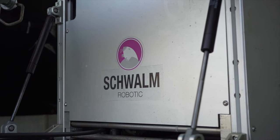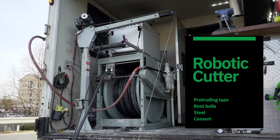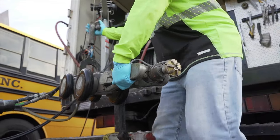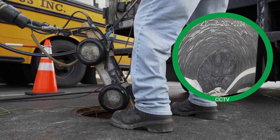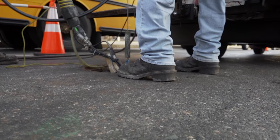Our Schwamm robotic cutting unit allows us to cut obstacles inside pipes, including protruding taps, root balls, steel, or cement. Our unit equipped with CCTV can record video to document the work — a no-dig solution!